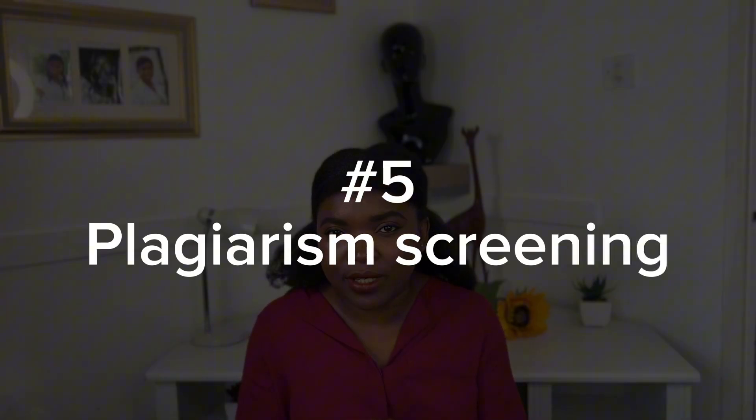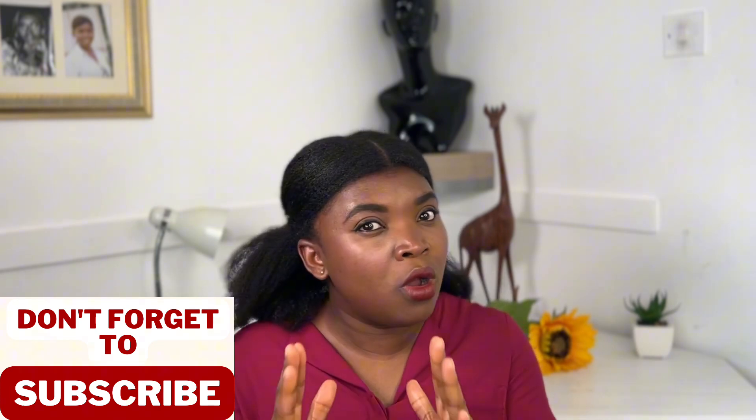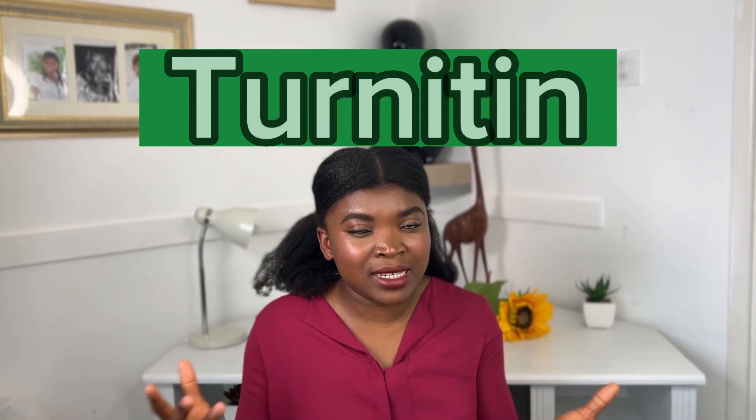This leads to the next point: plagiarism screening. Plagiarism is a serious offense in the UK. If you are an international student new to the UK, you should know that plagiarism can lead to disciplinary actions imposed by the university. You can lose your master's degree admission because of plagiarism. Many universities provide software to help you check for plagiarism in your work — an example is Turnitin, which checks the percentage similarity of your work with other students as well as articles and journals published online.